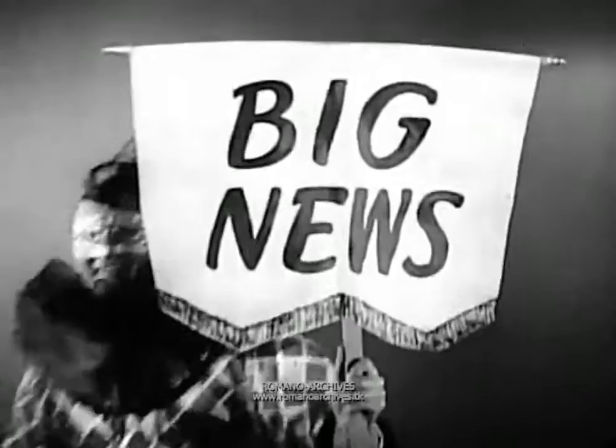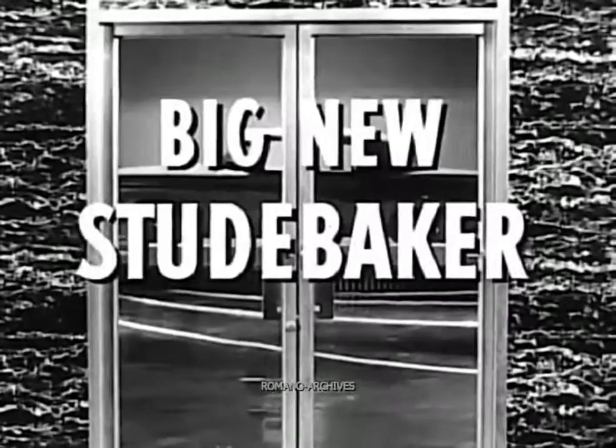Here comes the big news — the happy news — the big news in the low price field. It's the big news Studebaker. What makes Studebaker the standout car in the low price field? Craftsmanship with a flair.